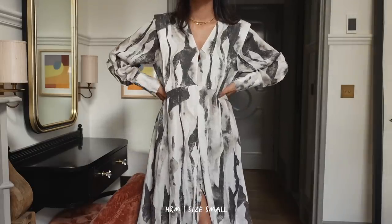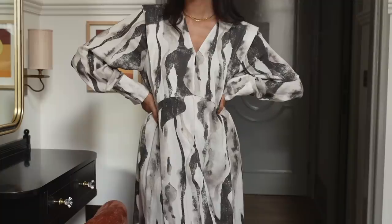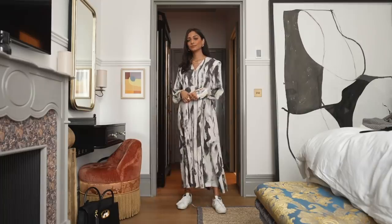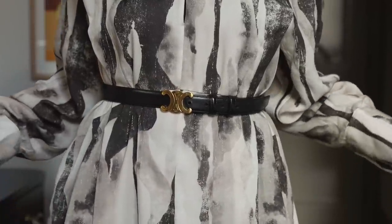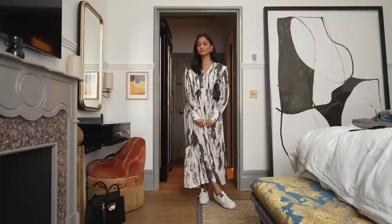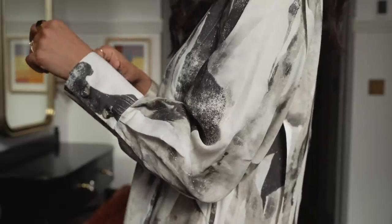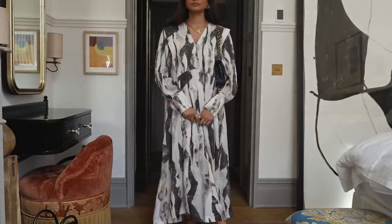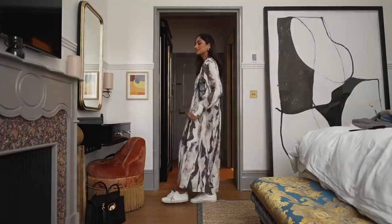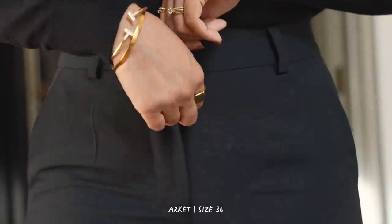I still like to continue wearing dresses even in winter and autumn, and H&M is a place where I find really amazing dresses that I get so much wear out of. I really like this print — it's kind of a slate, marbly print and it's so beautiful. It's quite wide and flowy so it also looks really beautiful cinched in with a belt, but I like leaving it loose too. I can definitely layer a cardigan or jumper on top, or layer up underneath for extra warmth. It has really nice buttons that help make the piece look more expensive.